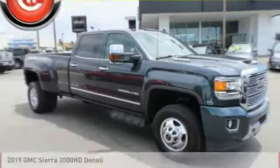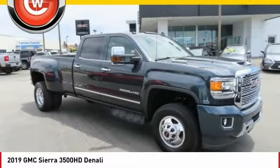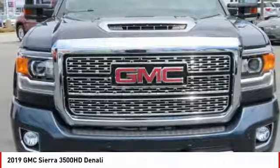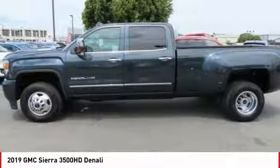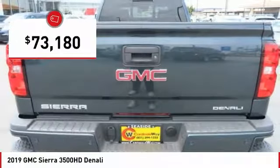Today with the 2019 Sierra 3500 HD. Sierra 3500 HD — epic power at not so epic price, priced below $75,000.